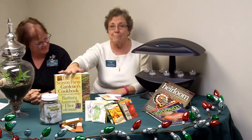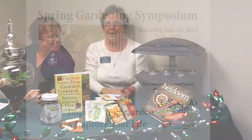The other thing on my list is this book from the Four Season Farm — it's a gardener's cookbook. The best part is that the beginning of the book tells you how to grow the garden, and the back half of the book tells you how to cook what you grew.